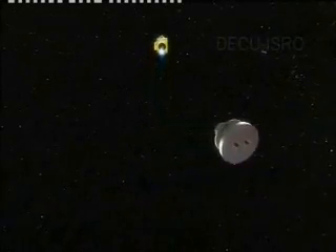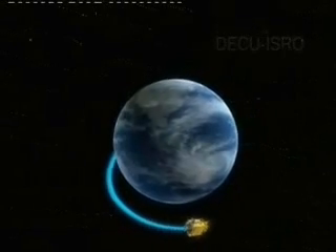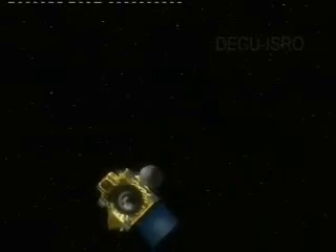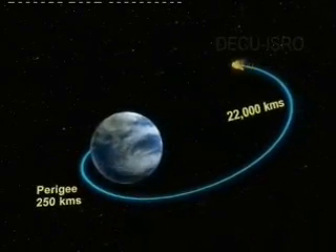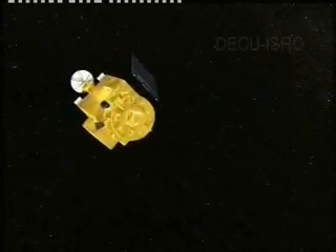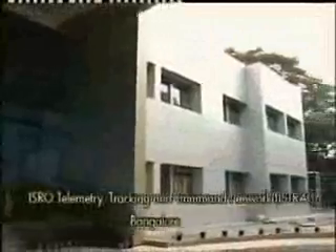PSLV-XL will inject Chandrayaan-1 into an elliptical transfer orbit, ETO, measuring 250 km by 22,000 km, at a velocity of 9.89 km per second. From here on, all the post-launch operations will be coordinated by ISRO's Telemetry, Tracking, and Command Network, ISTRAC, Bangalore.